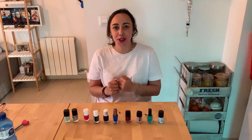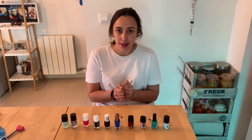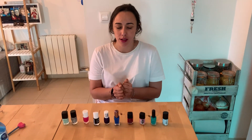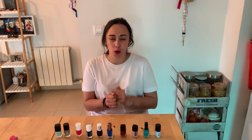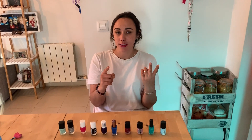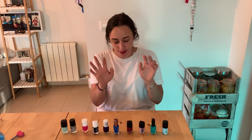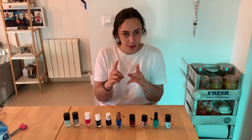Hello, today we're going to learn the ordinal numbers. Ordinal — it sounds like 'order' — one is going to be first, second is for number two. Let's see, I've got some nail polishes here, so pay attention.